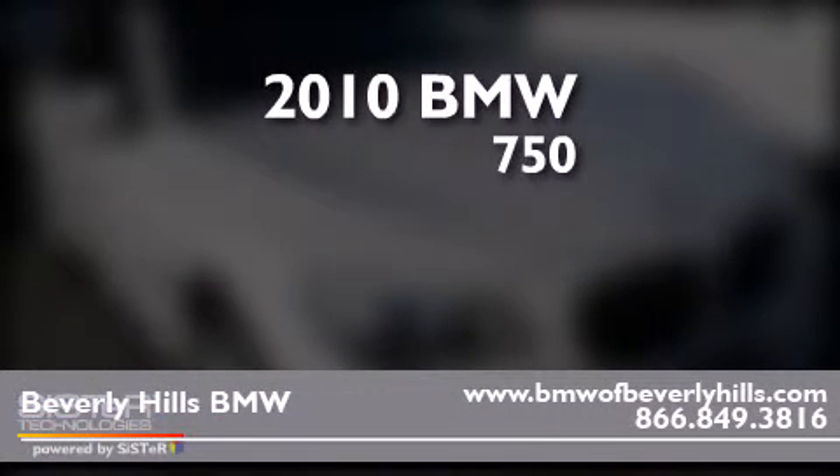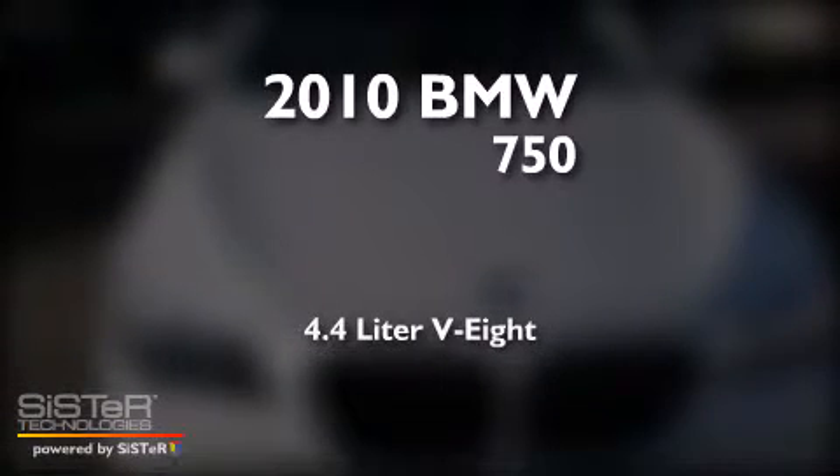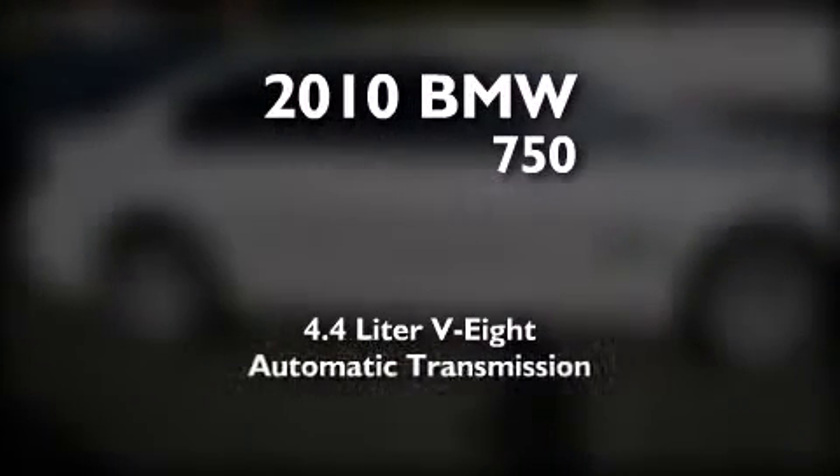This is a certified pre-owned 2010 BMW 750. It has a 4.4 liter, 8-cylinder engine and an automatic transmission.